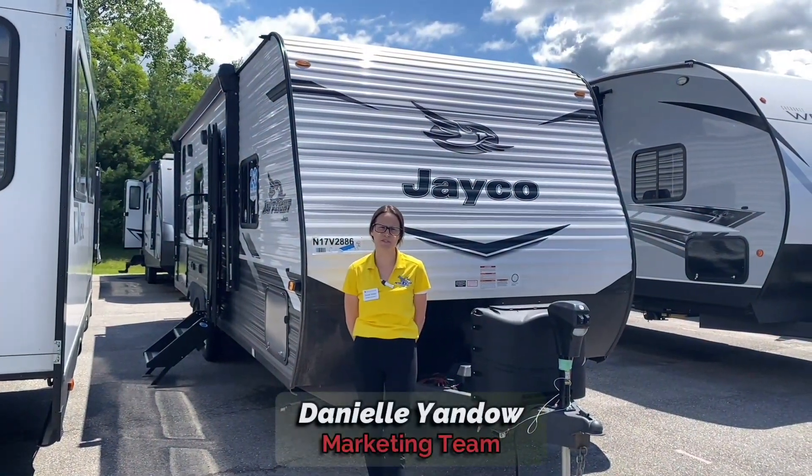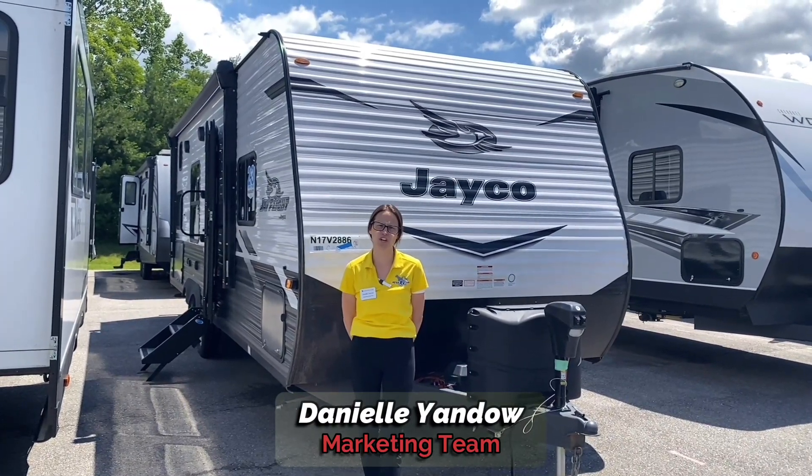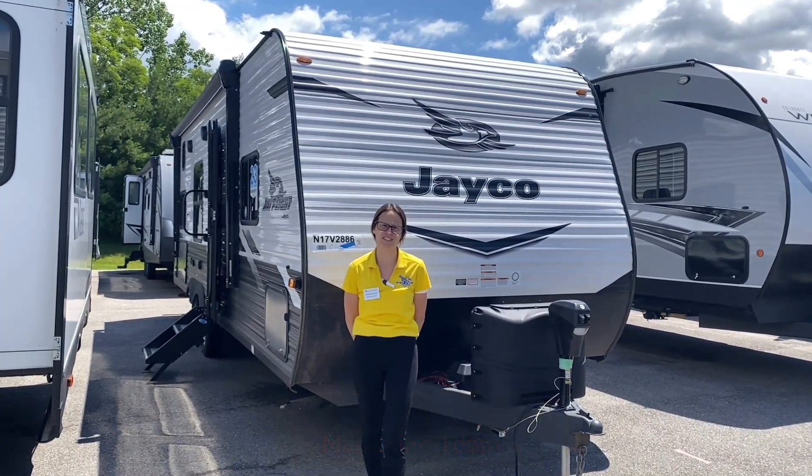Hey campers, Danielle coming to you from Pete's RV Center, and today we're here to take a look at the 2022 Jayco J-Flight 264BH.